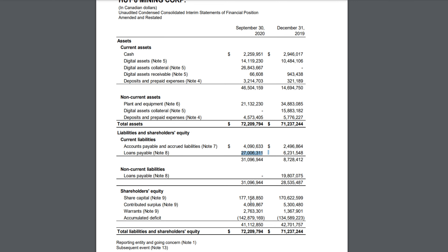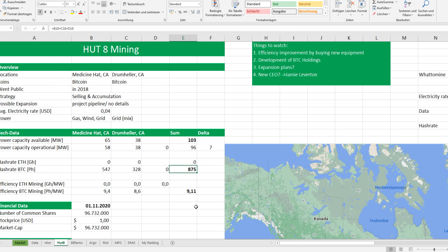I like the balance — they have cash and a lot of coins in storage. What I don't like is their efficiency. Their strategy is a combination of selling and accumulation, which I really like. Electricity rate is roughly 4 cents; power sources are gas, wind, and grid mix. Medicine Hat has 65 megawatts and Drumheller has 38, totaling 103, with 6-7 megawatts for a hosting client, leaving 96 megawatts available for 875 petahash. Their efficiency is 9.1 petahash per megawatt — in my opinion that's too low. Other miners achieve 20 petahash per megawatt, and that should be Hard 8's goal.